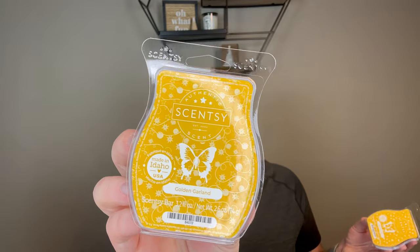I have Golden Garland, which is also a new release. This smells very similar to Autumn Road Trip. The notes are forest pine needles intertwined with miracle petals, sparkling orange twist, and a touch of golden musk. It even smells like Autumn Road Trip on cold, but on warm it really comes alive and smells just like Autumn Road Trip. So if you like Autumn Road Trip, I think you'd like this.